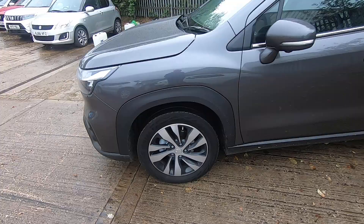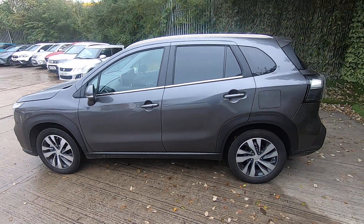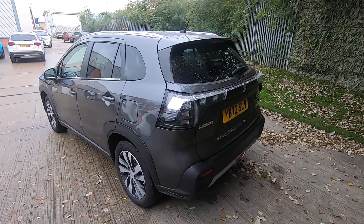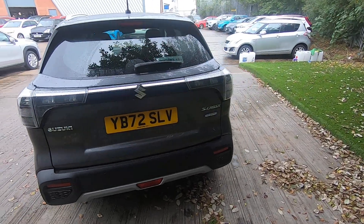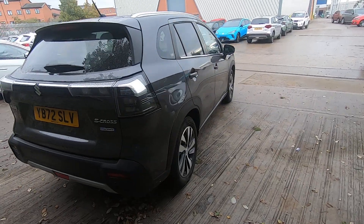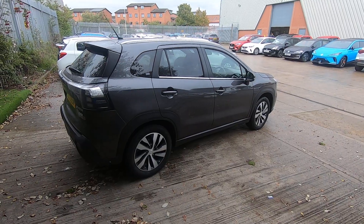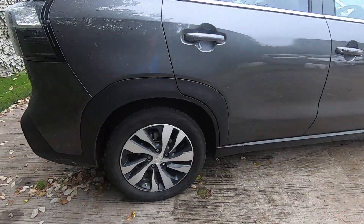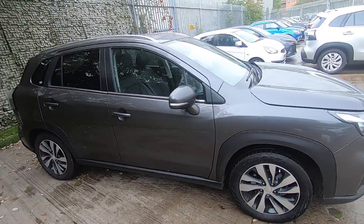This car is finished in Titan Grey metallic paint and it's also got the rear privacy glass. The Ultra grade also has Suzuki's All Grip four-wheel drive system — in normal conditions the car would be in two-wheel drive, but it can automatically go into All Grip if it senses a loss of traction, or you can lock it into four-wheel drive yourself. You also have separate driving settings for snow and for sport.